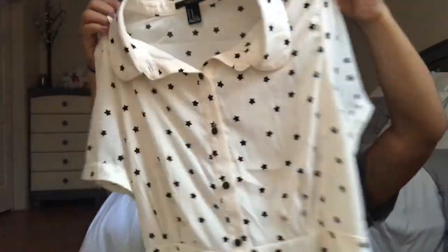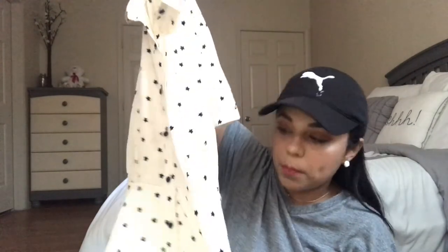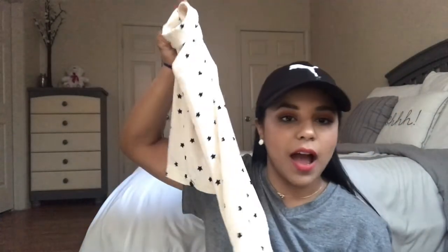Now moving on to Target and the thrift store. From the thrift store, I got this super cute button-down blouse from Forever 21 for only two dollars. It has velvety buttons, a black star print, a beige-pink color, and a peplum cut at the bottom. It's in really great condition and I really love it.